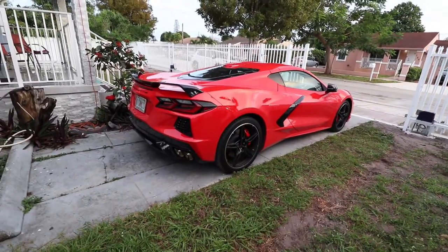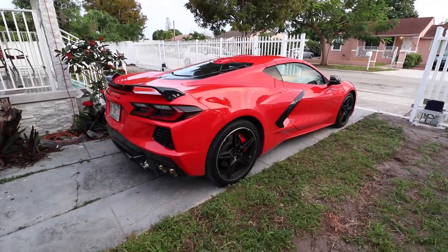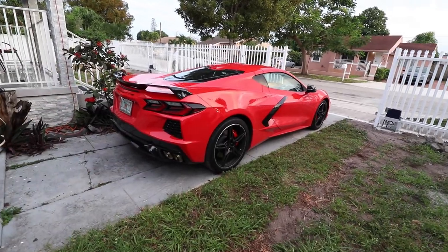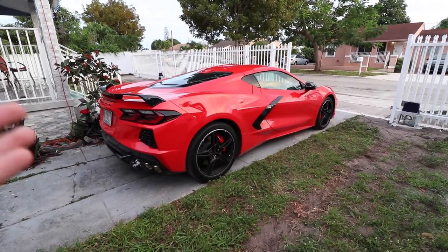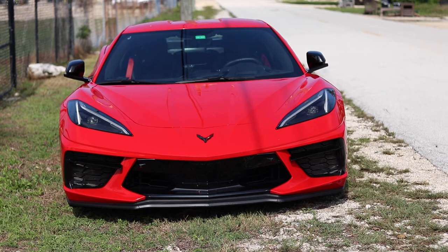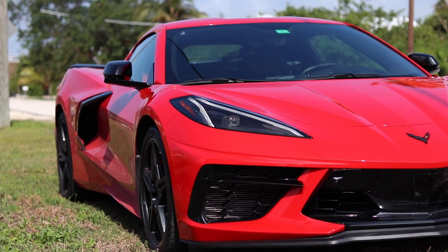I cannot believe that this is the first try for GM for a mid-engine supercar. A bargain of a car at a starting MSRP of around $62,000. I cannot believe that this car exists. Driving this car for the past three days has given me a greater appreciation of it. This car looks and feels like a supercar. If you don't like attention, do not purchase this car — it's gonna get so much attention. Down in Key West everyone was going crazy for this car. Thumbs up, people signaling me. The looks you get with this car are just insane.